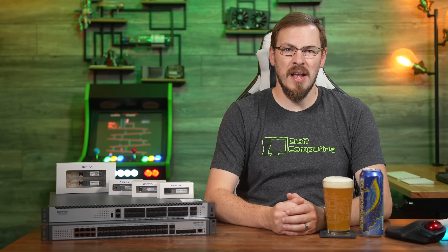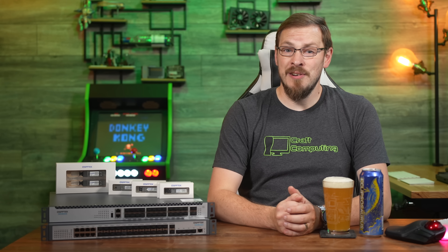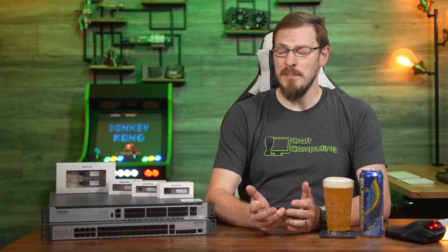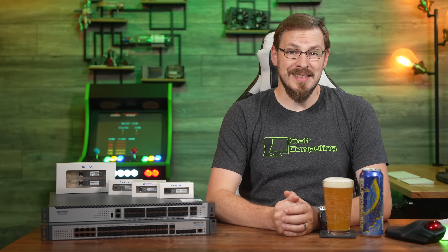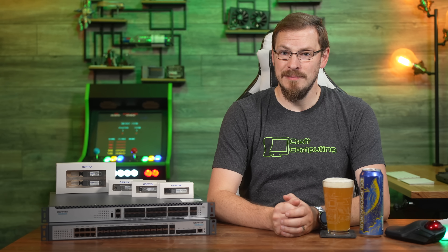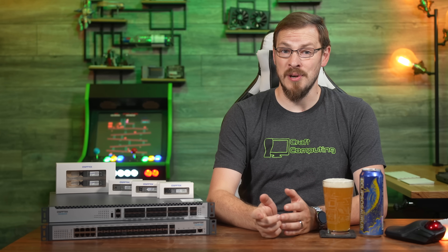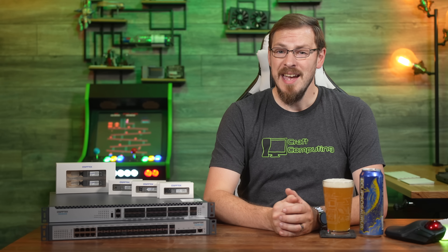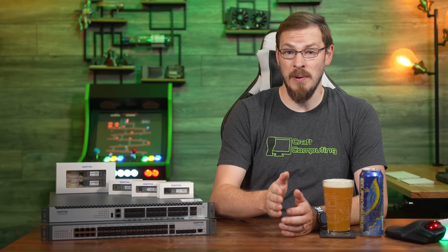Welcome back to Craft Computing, everyone. I'm Jeff. Gigabit networking, first established as a standard in 1999, served as the backbone for server racks and home networks alike for the better part of two decades. It's been so ubiquitous and inexpensive that since 2010, it's been the de facto standard for basically every network-connected device. But I think the time has finally come to kick gigabit aside and start looking to the future, especially for servers, small business installations, and even home labs. It's time for 10 gigabit to rise up and carry the torch, delivering high-speed interconnect to every server you own.